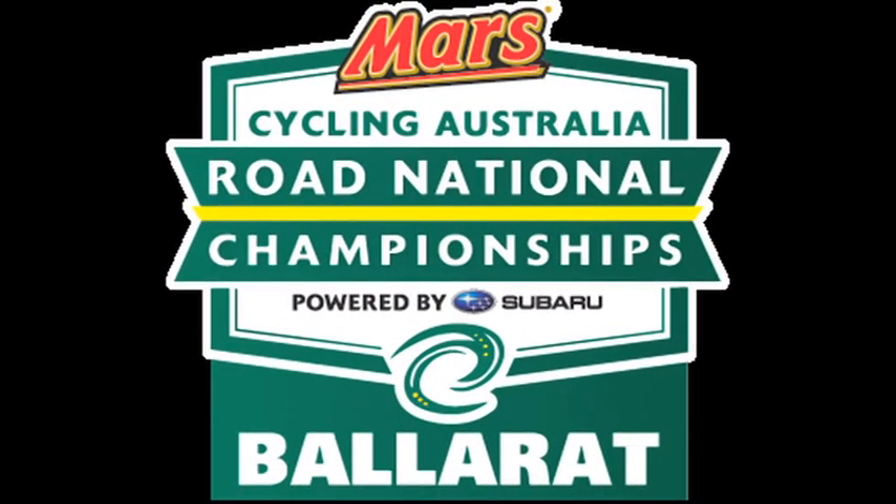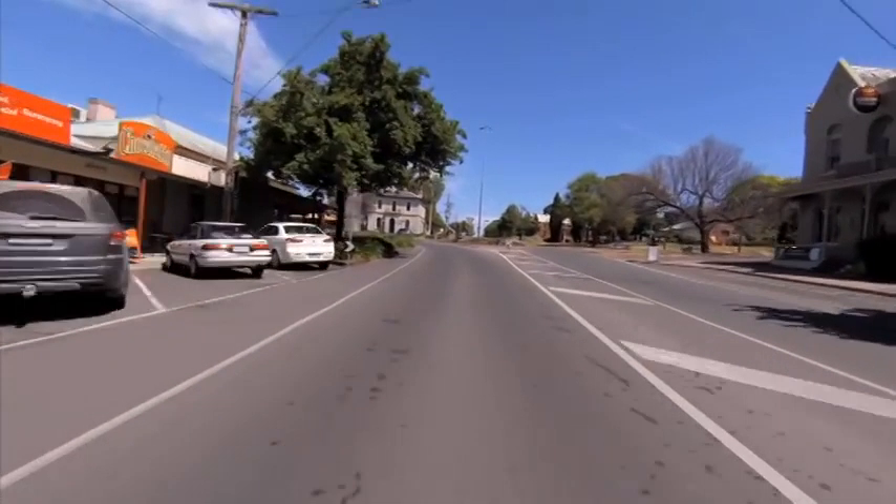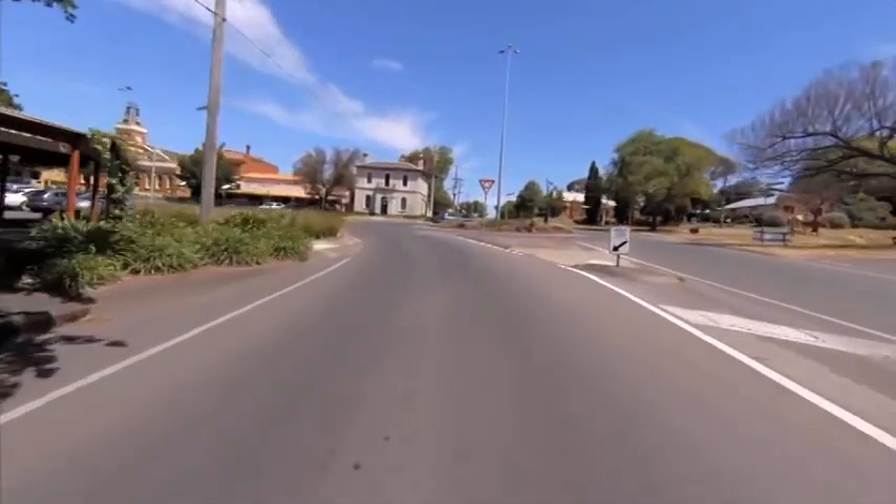The circuit for the road race at the 2015 Mars Cycling Australia Road National Championships is once again around Mount Bunignong, a course that is feared by many and cherished by a select few.